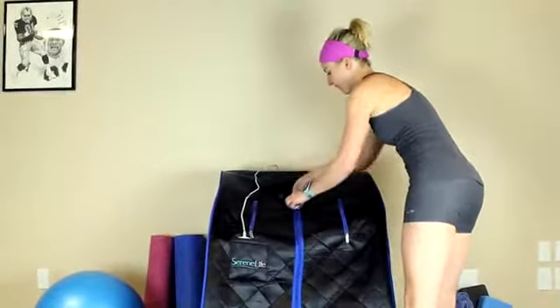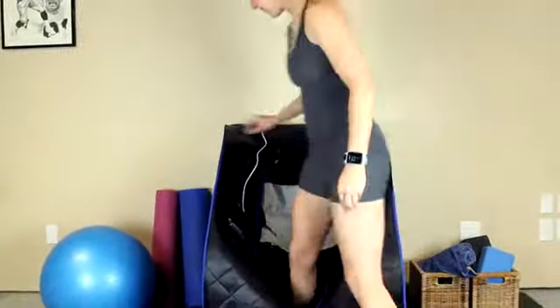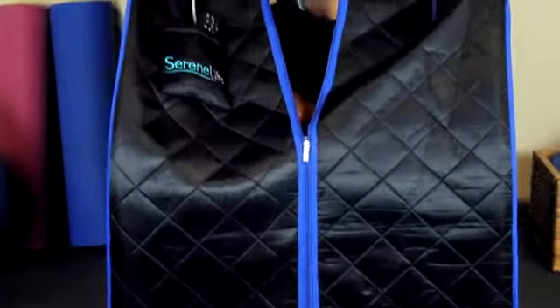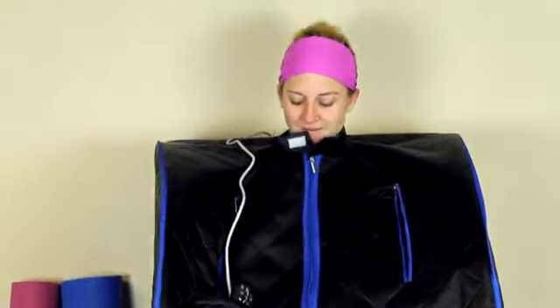Can't get to the spa but want to experience the benefits of sauna therapy? No problem. The Serene Life portable infrared home spa comes with everything you need to get your sauna on in the comfort of your own home.